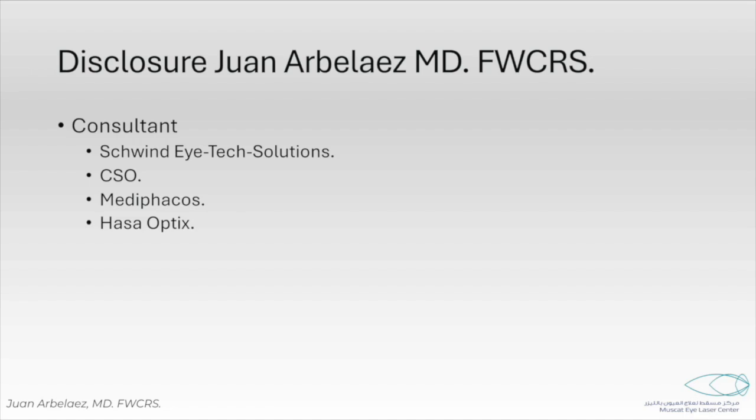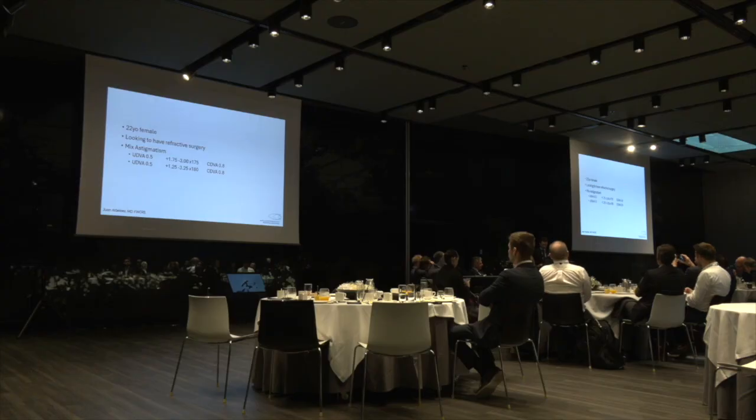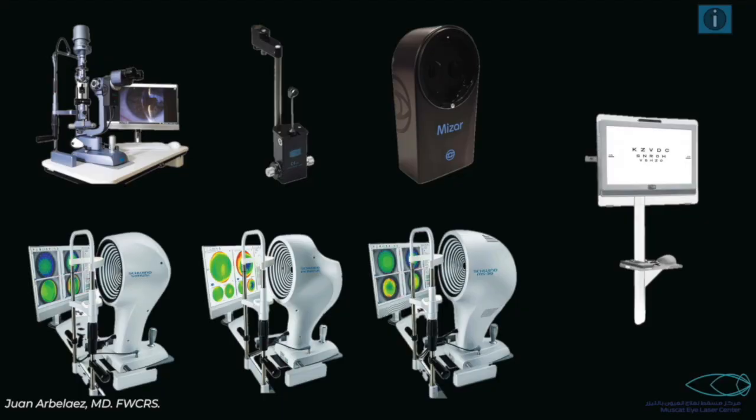It's a case of a 22-year-old female that was looking to have refractive surgery. She was a known patient of mine for more than five years. She presented with a mixed astigmatism. The refraction and the best corrected vision was quite good — 0.8 decimal. So I decided to do the full evaluation of the patient.